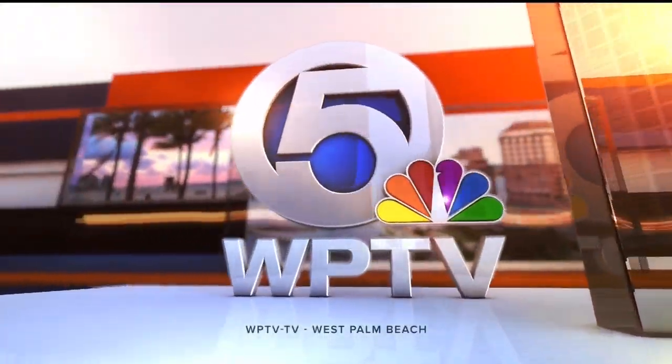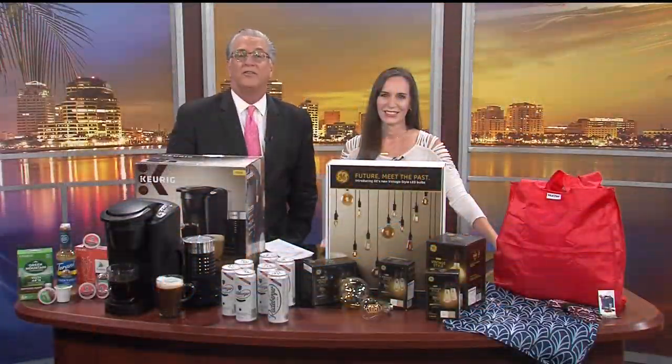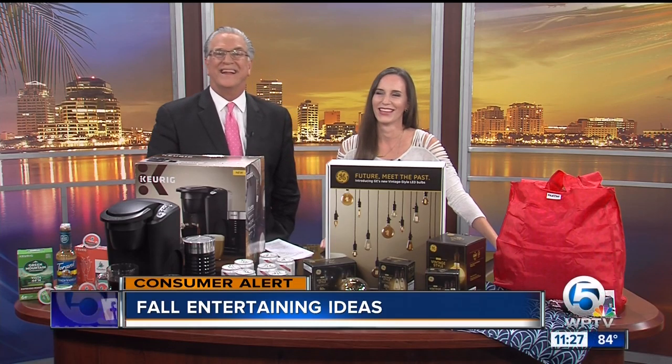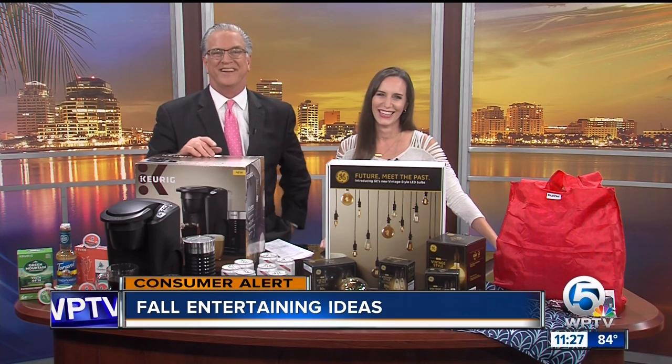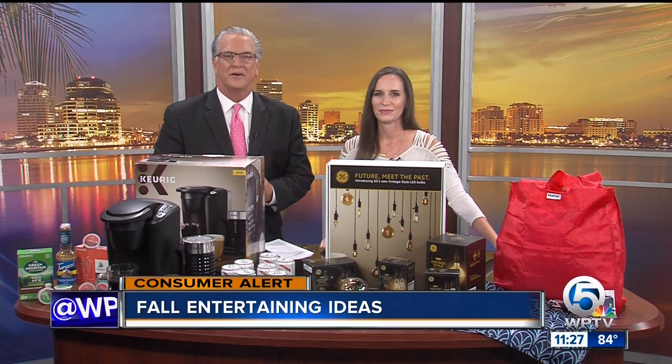From WPTV, this is Today on 5 at 11. Welcome back to 11:27. Fall is here, even though it's still warm out there. And as the weather gets a little cooler anyway in South Florida, you're probably planning on entertaining a bit more. Lifestyle blogger Christina Nicholson is here with some products to help you have even more fun. Always good to see you. Welcome back.